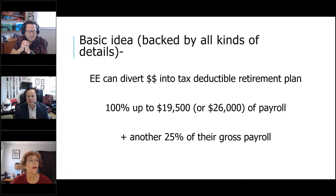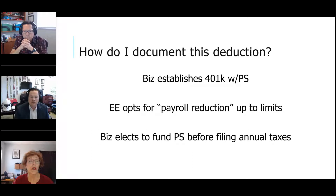How much can you put away into retirement? If you are under age 50, you can contribute $19,500 during this calendar year via payroll deductions. If you're 50 and above, you can put up to $26,000 in payroll deductions into retirement. With the right plan, you can also add another 25% of payroll into a profit sharing plan. As you can see, we can put a lot of money away into retirement.